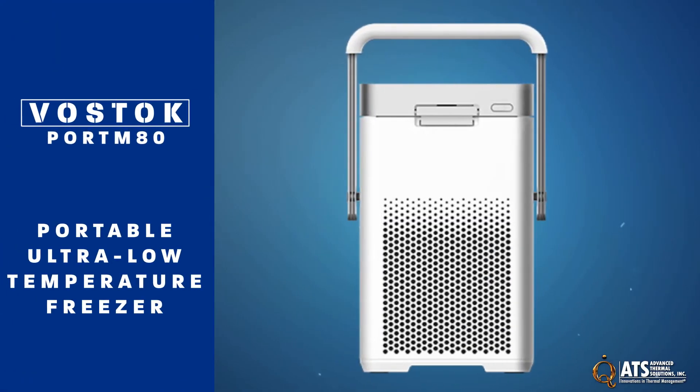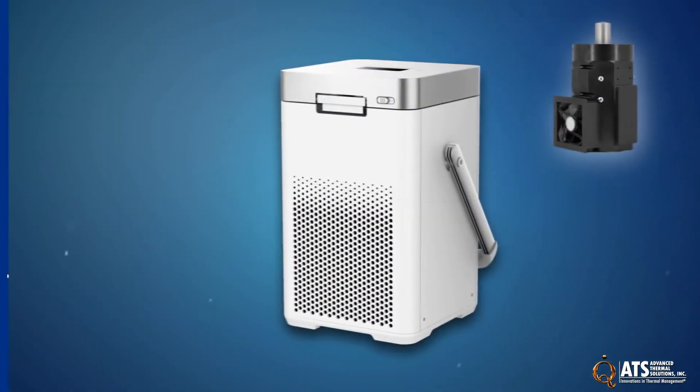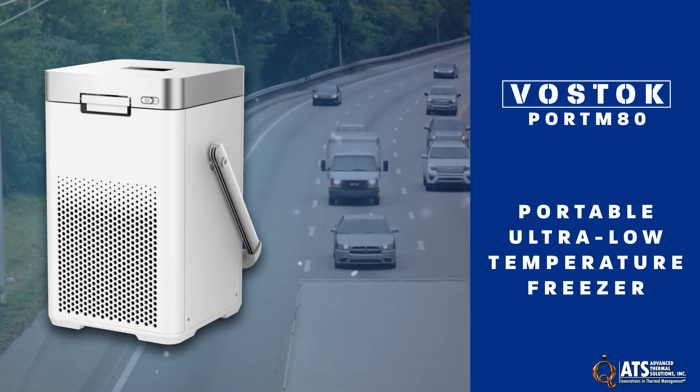The Port M80 is a portable freezer that improves the transportation of medical products and samples with its compact size, lightweight design, and one liter storage capacity. With its Sterling refrigeration technology, the Port M80 uses helium as the refrigerant and is well equipped to handle vibration and bumps due to transportation.